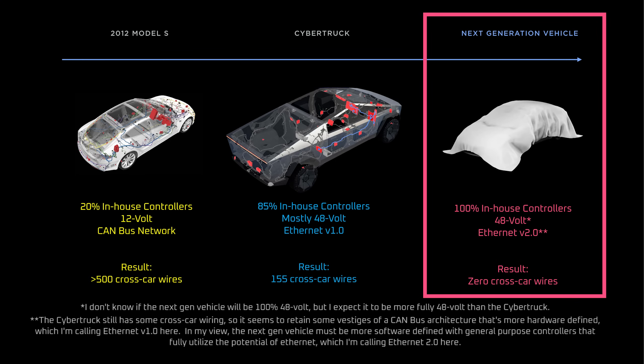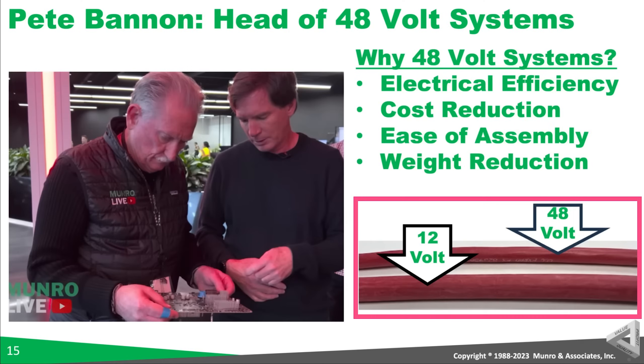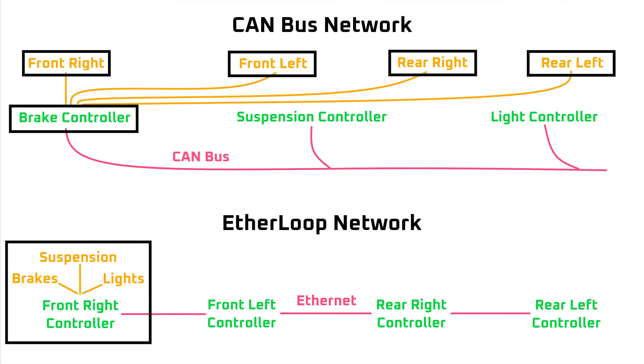Last year at Investor Day, Tesla said the next generation vehicle would use a 48-volt architecture and an Ethernet network that would eliminate cross-car wiring, which they later revealed was called Etherloop. The 48-volt architecture understandably attracted more attention, and for good reason. The benefit of 48 volts is obvious: quadrupling voltage from a conventional 12-volt architecture allows for 75% of the copper wiring to be removed from the vehicle. However, I'd argue that although the benefits of Etherloop are more abstract, it's an innovation that's more revolutionary than the switch to 48 volts, and therefore worth a deep dive.